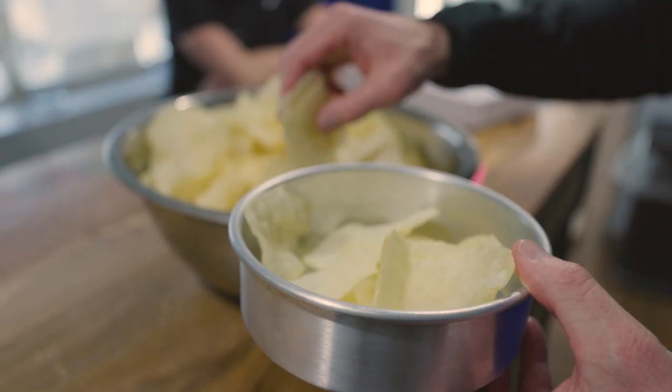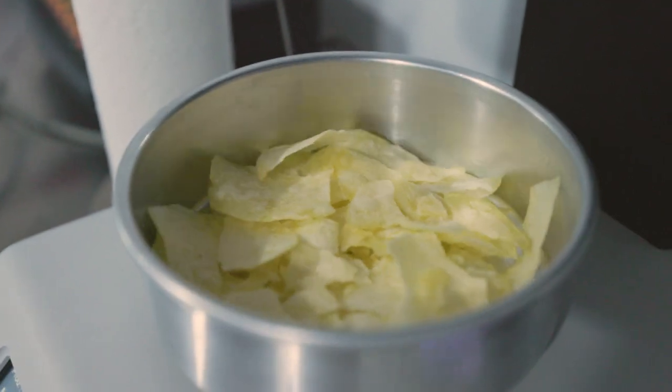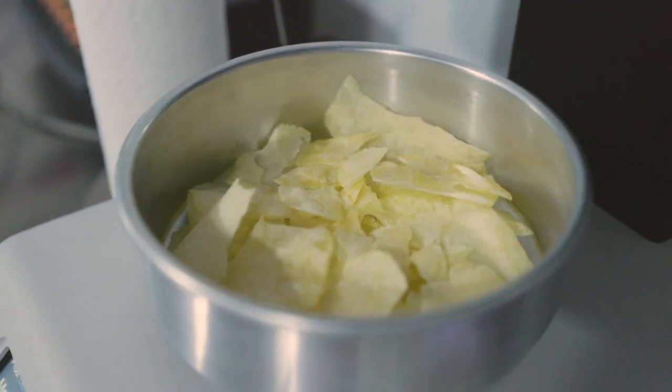I came to this project thinking I knew what a potato chip was, and I'm very surprised that every single step has different variations and every single step can be critical for the final product itself. Pulsed electric field is at the forefront of the technology that's not only available to lower acrylamide levels, but it's available at scale for processing facilities to implement immediately.